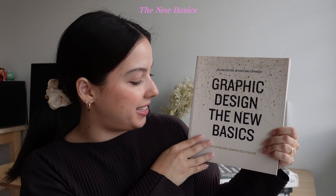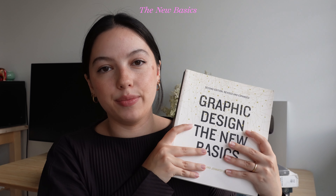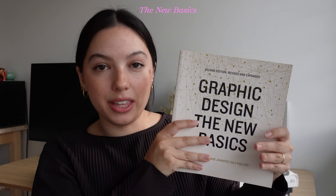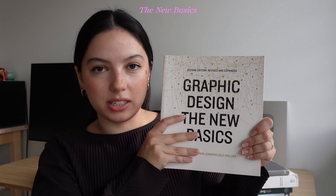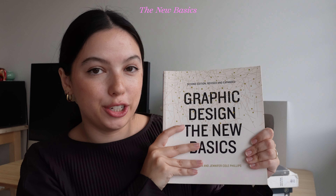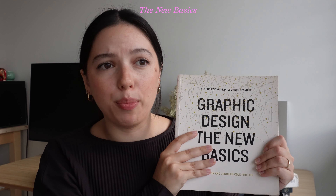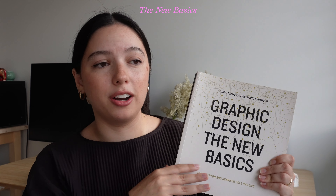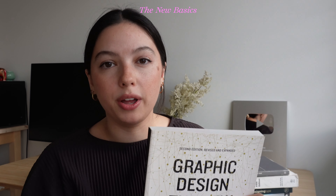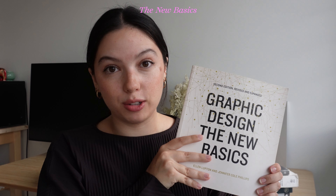'Graphic Design: The New Basics' by Ellen Lupton and Jennifer Cole Phillips. This is a really helpful one — Ellen Lupton is such a good writer and her books are just really helpful. This book covers all the aspects of design and has all the exercises. You've probably seen my video where I talk about all the design exercises you can do — I made a reel about it and a long video and both of them have kind of blown up and done really well. It's because of this book. This book has the best design exercises to keep your skills sharp, stay up to date, and I always come back to it.